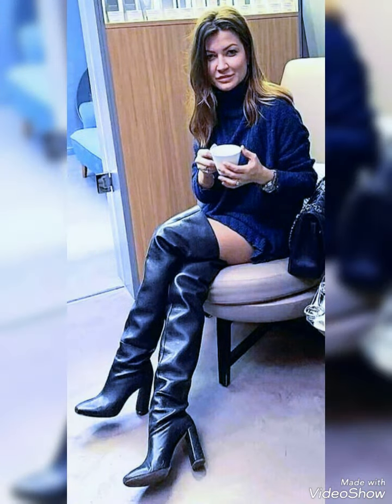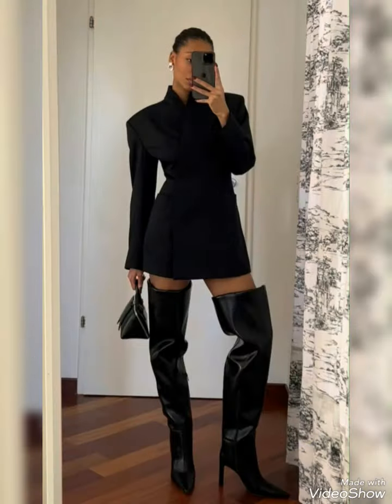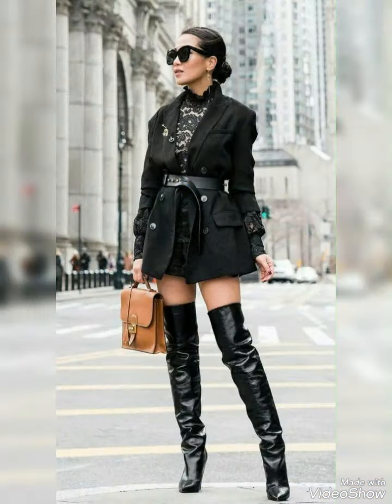Leather is a long lasting material that will last for years with its shine and fine lining. It shapes your legs and makes your look cleaner. Leather long high heel boots are available in different kinds of colors and styles. You can choose which one you like.